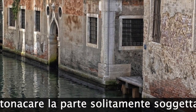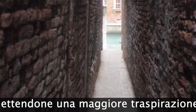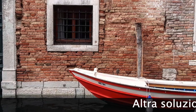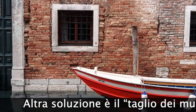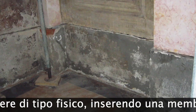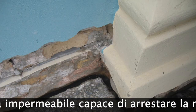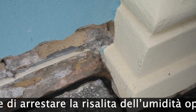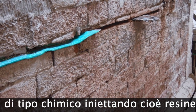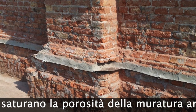There are many solutions to this problem, such as not plastering the part usually subject to this phenomenon, allowing for greater perspiration. Another solution is the cutting of the walls, which can be a physical type — inserting a waterproof membrane capable of stopping the rise of moisture — or a chemical type, by injecting resins that saturate the porosity of the masonry, thus cancelling its absorption capacity.